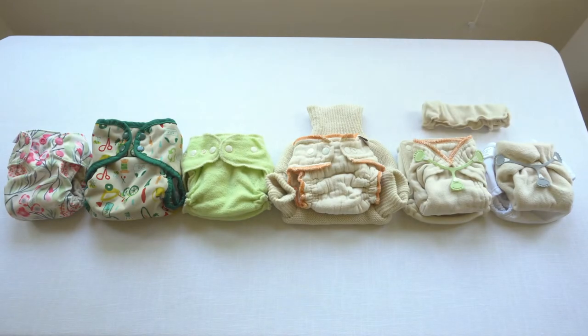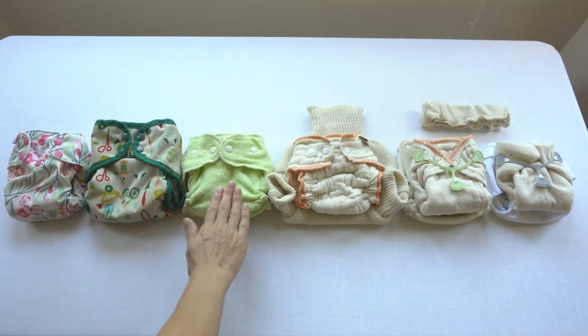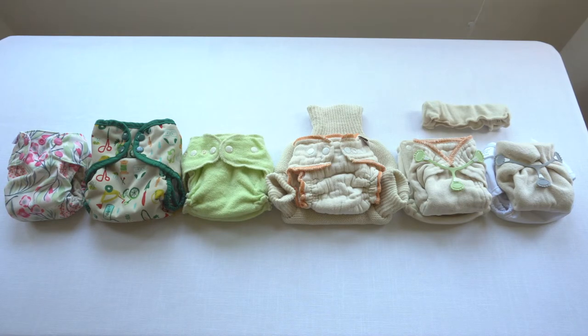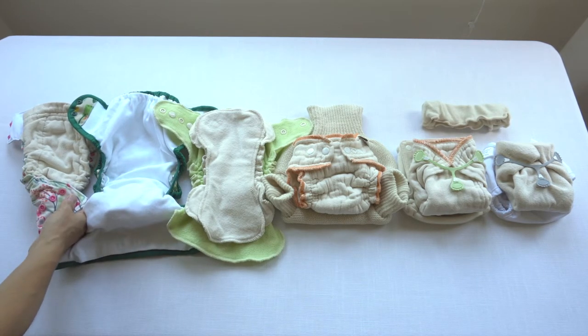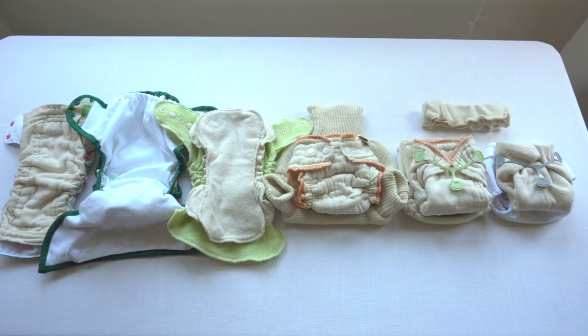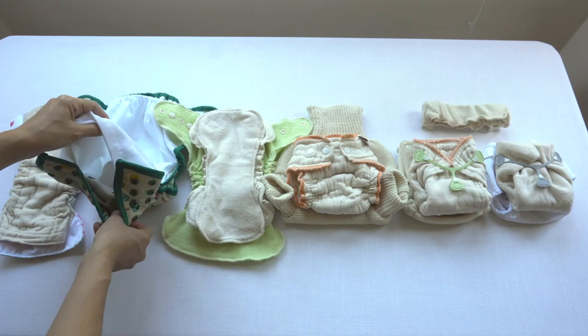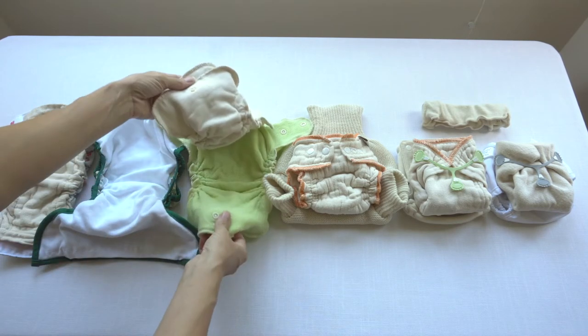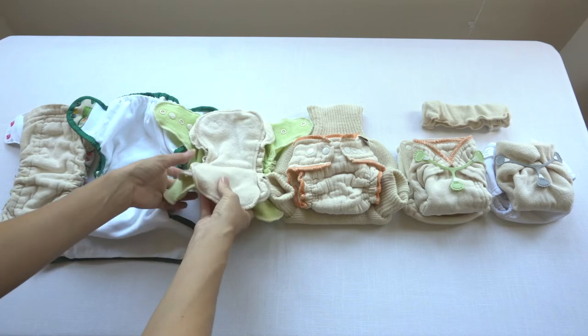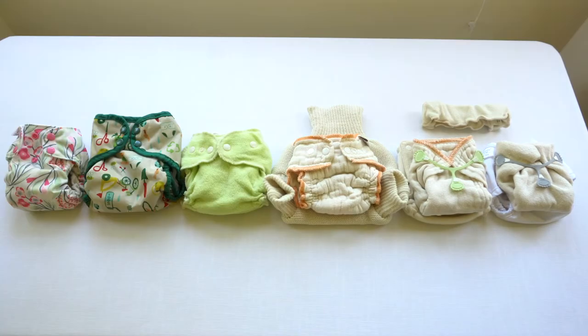Let's look at the spectrum of natural cloth diapers in terms of ease of putting the diaper onto your baby. These first three are about the same: an all-in-one, a pocket diaper, and an all-in-two — we looked at these more in depth in lesson three. With an all-in-one, the absorbency is sewn to the outer waterproof layer, so it's one easy step to put it on your baby. With a pocket diaper, the absorbency is stuffed into the pocket, so once that's done, it's one easy step. With an all-in-two, the absorbency snaps into the waterproof cover, so once that's done, it's also one easy step.